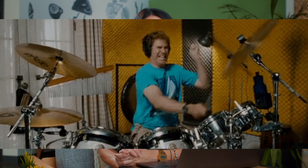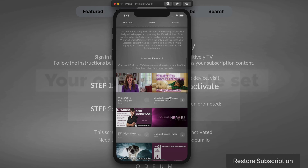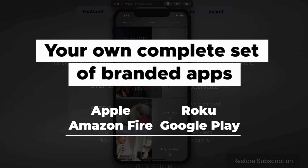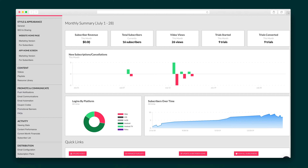Drum roll! You've already seen an Odeum website in action, but I want to show you how you'll appear on a few other platforms. Whether your subscribers are viewing your content on the Apple TV app, the iPhone app, or anywhere else, your content will be presented in a professional, modern format as they navigate the platform, with basically no effort on your part to set it all up. As your viewers consume your content, your dashboard will display your monthly summary of revenue, subscribers, views, trials, and much more.